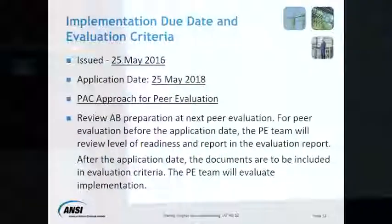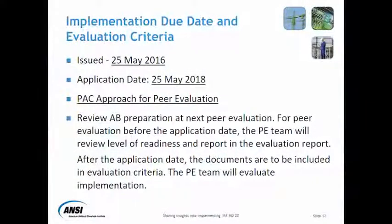It's up to IEF to decide whether they want to do something at the IEF level or they just want for the regions to come up with what they're going to do next time. In terms of the implementation due dates as currently proposed, this document was issued May 2015-2016, and the application date is 25th May 2018, by which time the HEPs would have to show that they have actually implemented MD-20.